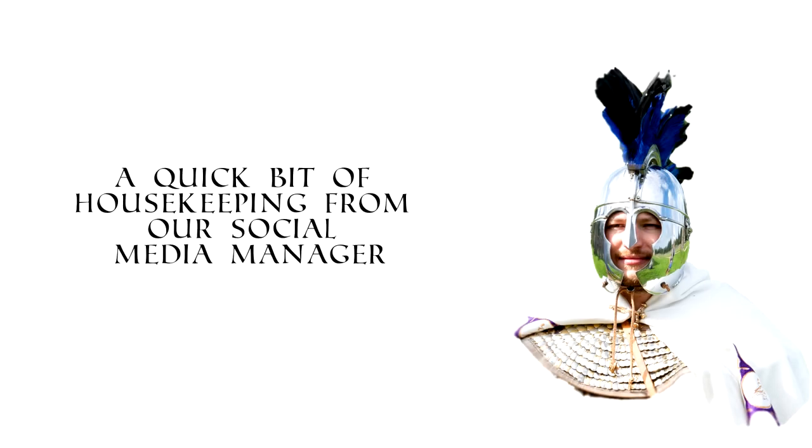Hello and welcome to our latest helmet overview video. We've taken a look at some of the comments and critique from the last two weeks' videos and we've made a few alterations to the structure, so we can hopefully make the videos a bit more informative and easier to access going forwards.